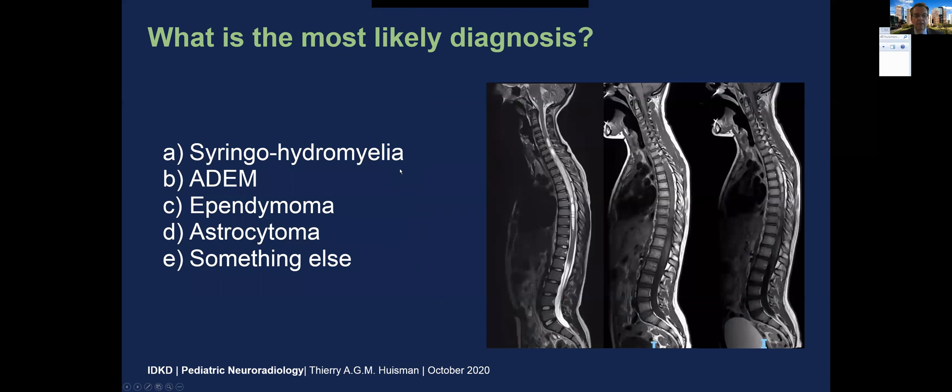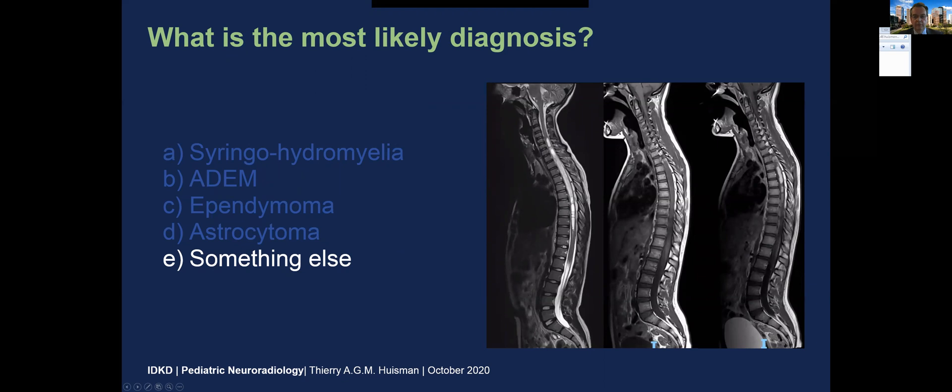So is this a syrinx or hydromyelia, an acute disseminated encephalomyelitis, is this an ependymoma or possibly an astrocytoma, or maybe something completely different? Now I would go for something completely different.